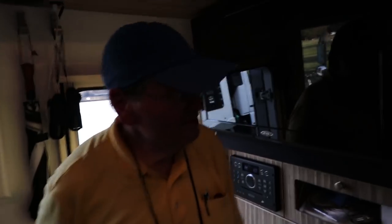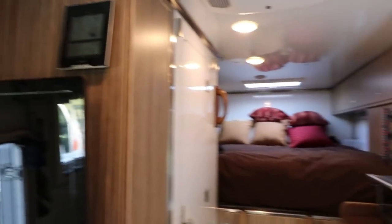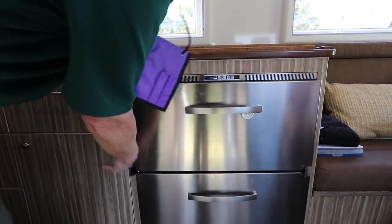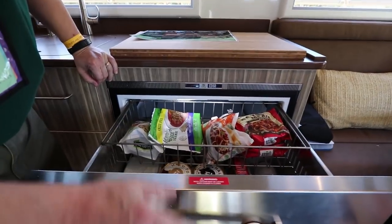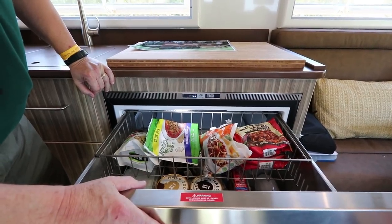So it's got everything you'd expect in an RV. It's got a queen-size bed, an oven, and this is the drawer refrigerator down here — freezer on the top and fridge on the bottom. It's a lot easier to load, and you've got a big freezer compared to what you'd have in most of them.